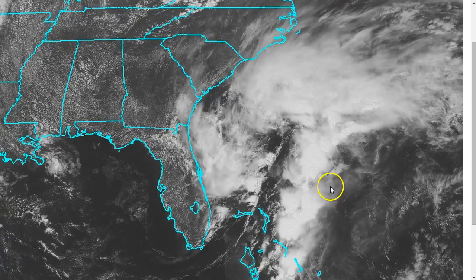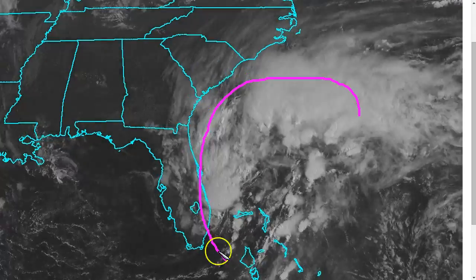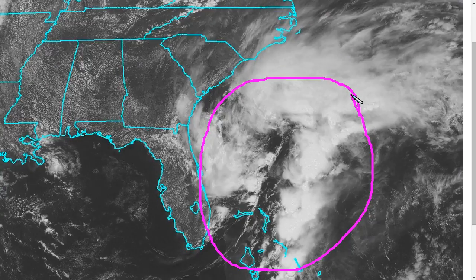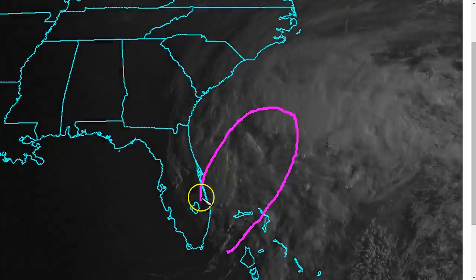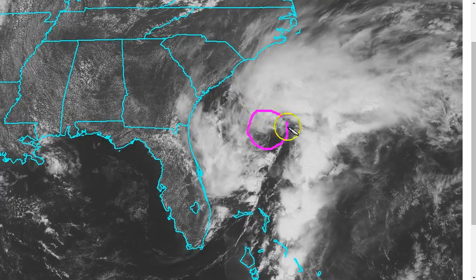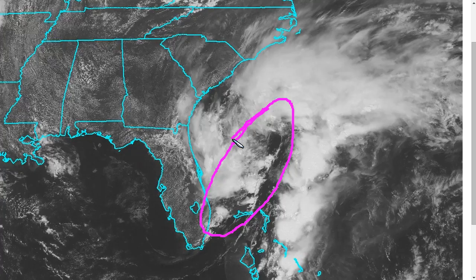Here we are continuing to monitor our pre-season disturbance here in the first week of May. We talked about this area of convection on Monday that should begin to lower pressures in the area and generate a surface trough, and indeed we see that occurring today where we have this elongated area of circulation trying to form east of Florida. There's actually two lobes of lower pressure, but this elongated nature usually means that it's not going to spin up quickly anytime soon.